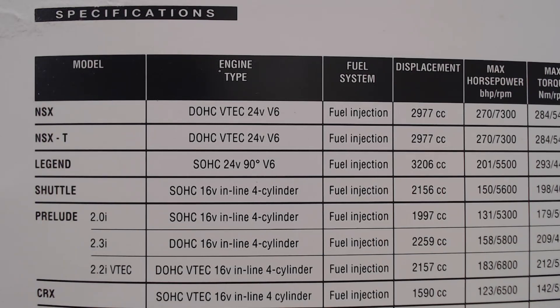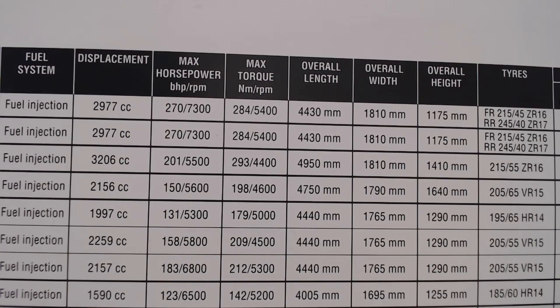Specifications time now. I've left up the models we've already looked at — the NSX, Legend, Shuttle, and Prelude from previous episodes — with the CRX at the bottom of this list. The engine type: VTEC 16-valve inline four-cylinder, fuel injected, 1590cc engine with a maximum power of 123 bhp. It also gives the maximum torque figure, dimensions — length, width, and height — with the CRX at the bottom, plus tyre sizes and a nice comparison with the other models already featured.